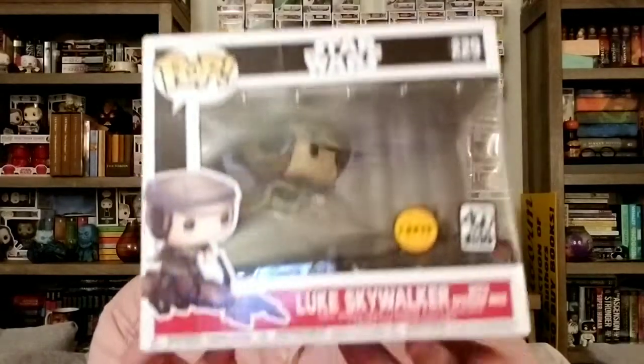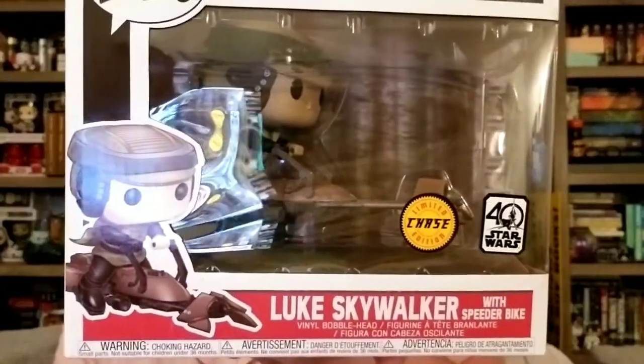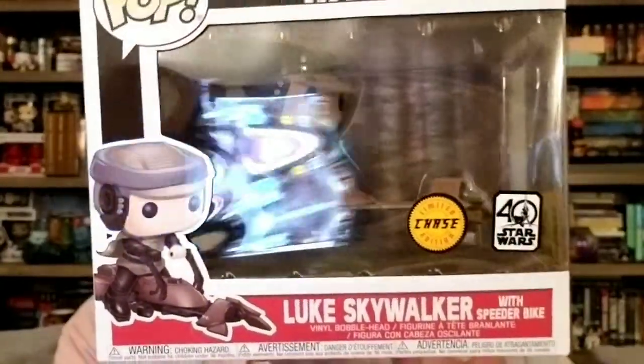The next pop I also picked up at FYE is a chase. I know this sounds like a lot of chases — I normally don't go for chases — I've just actually been finding ones that I've wanted to add to the collection, so I'm getting really lucky. The next one I picked up is the Luke Skywalker Chase. This is different from the original in that the original is supposed to be Leia on the speeder instead of Luke, but what's really cool about this — I'm going to take it out of the box really quick and throw it right back in because it's a chase.